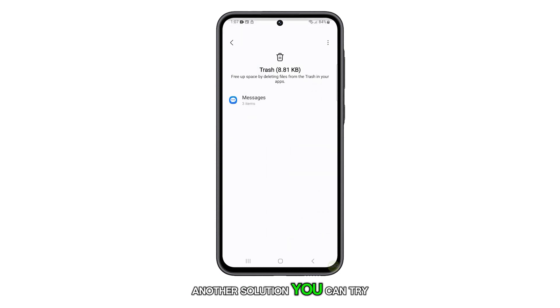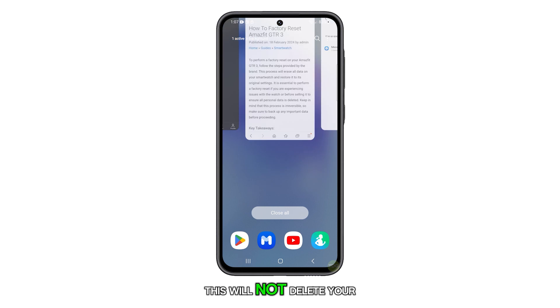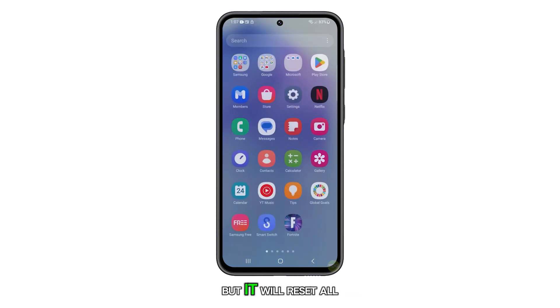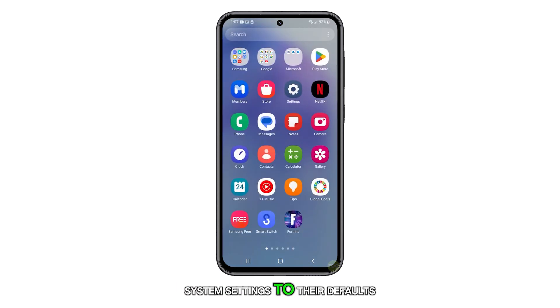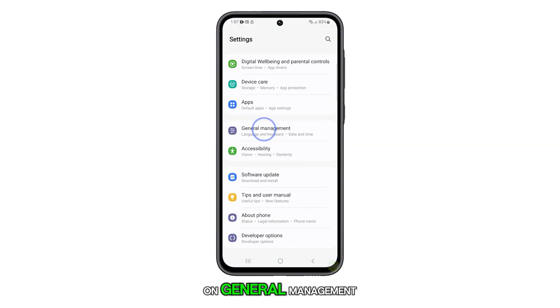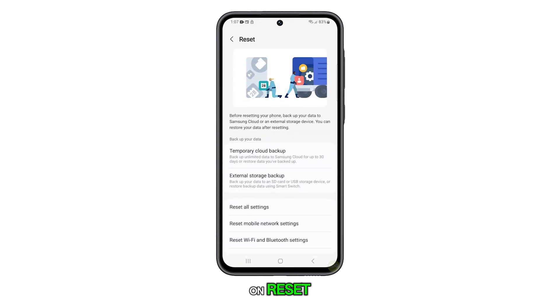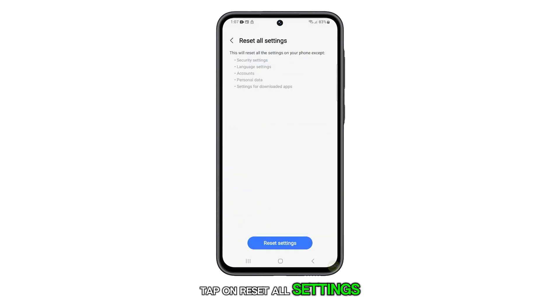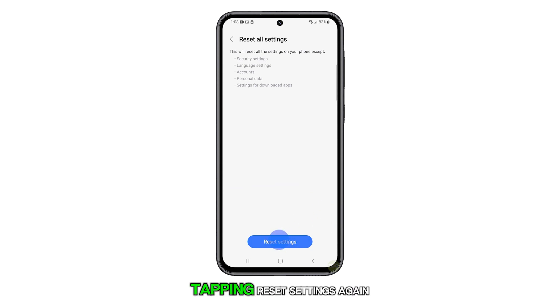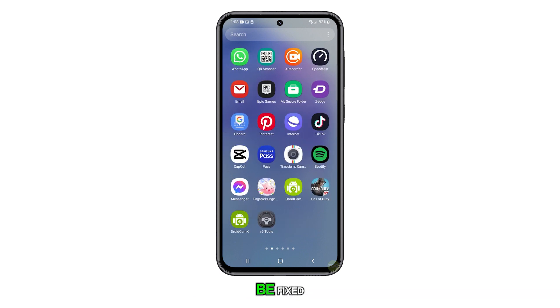Another solution you can try is to reset all settings of your phone. This will not delete your personal data, but it will reset all system settings to their defaults. Just open Settings, scroll down and then tap on General Management. Scroll down again and tap on Reset. Tap on Reset All Settings and confirm your action by tapping Reset Settings again. Your phone will reboot after this and the problem should already be fixed.